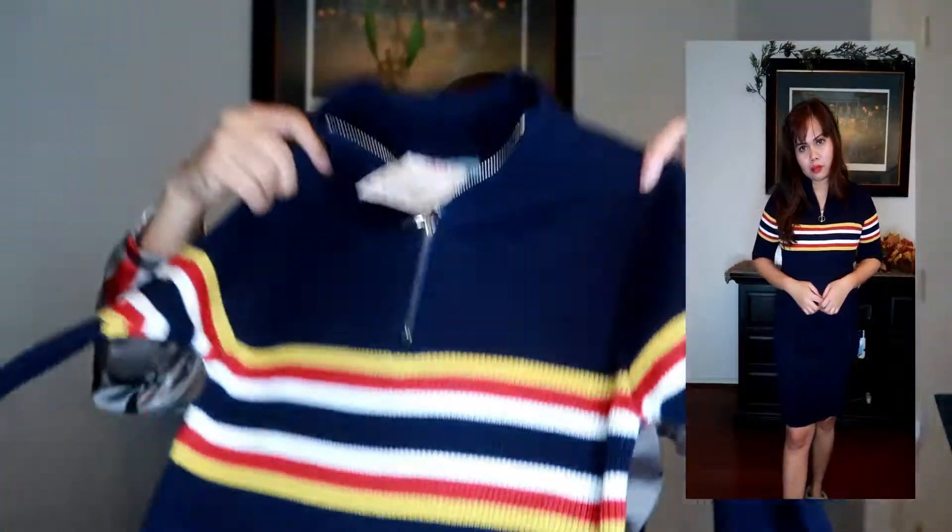The next item is also from Didi's Discounts and I got this for $14.99, but the retail price was $25. It's like a bodycon dress but thick — perfect for fall and winter. I would love to pair this with a denim jacket or with a cardigan. It's so pretty and the quality is great.